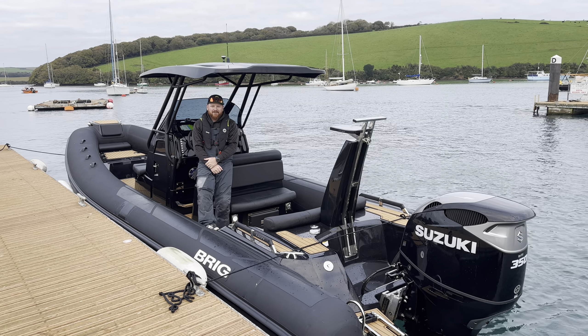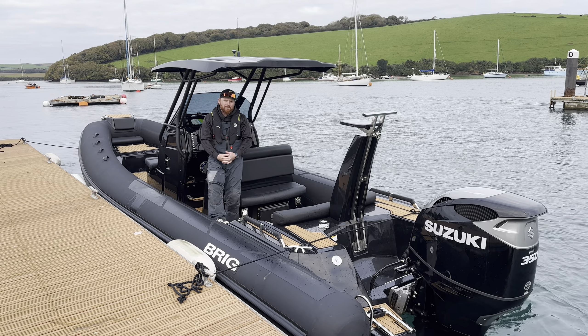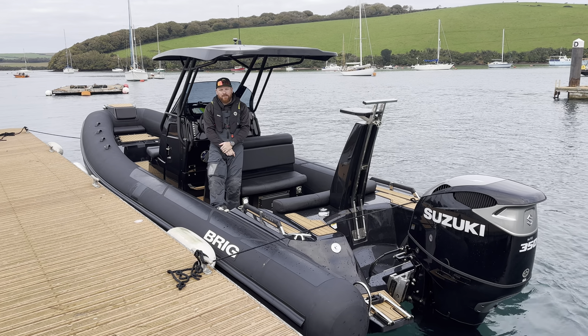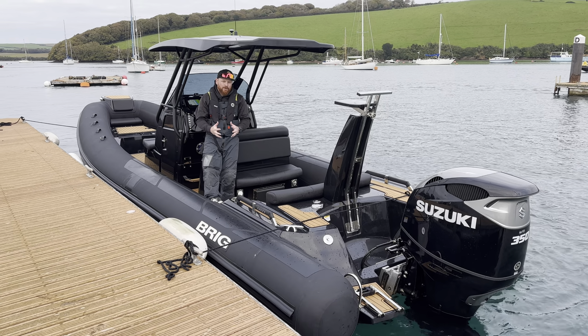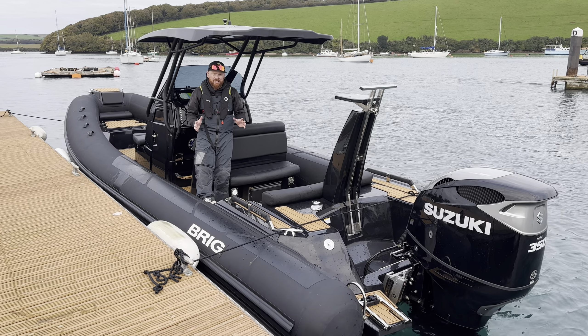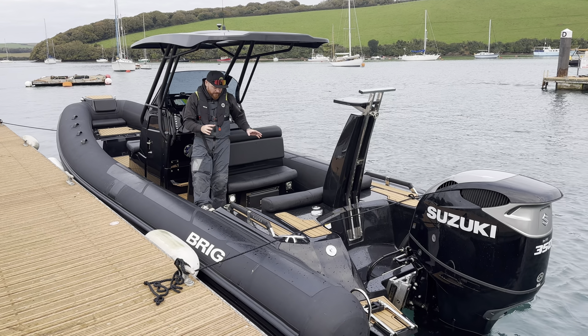Hi there, this is Adam Jones, down here in Salcombe on a truly stunning black black Brig Eagle 8. I just wanted to spend a couple of minutes showing you around this phenomenal boat, which is up for sale with the Wolfrock Boat Company. It's got 20 hours on the clock and it's going to be a really good value package.